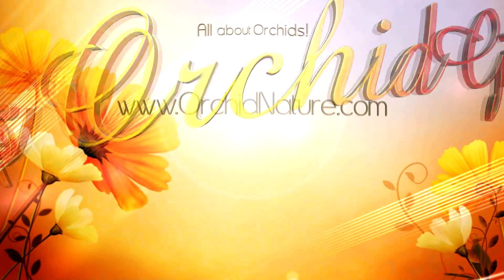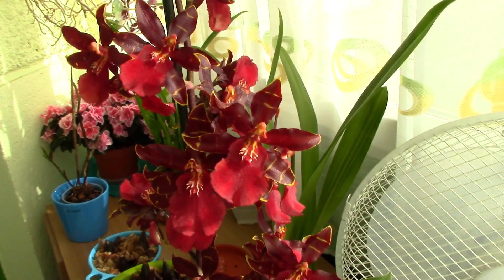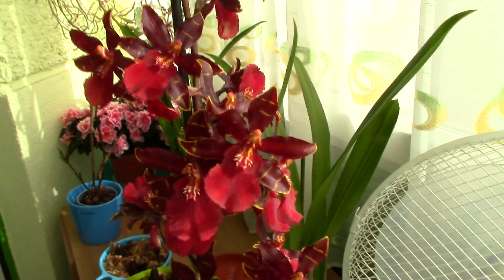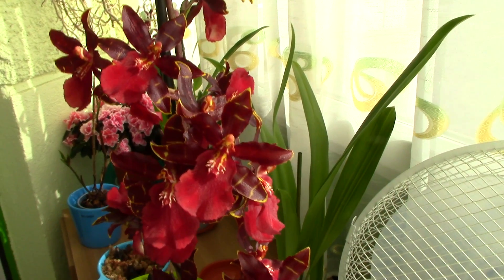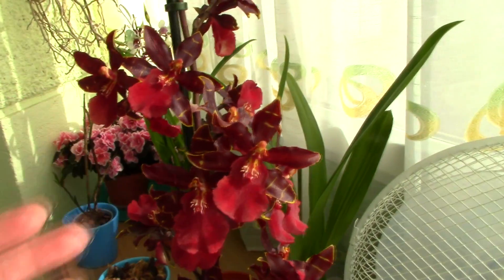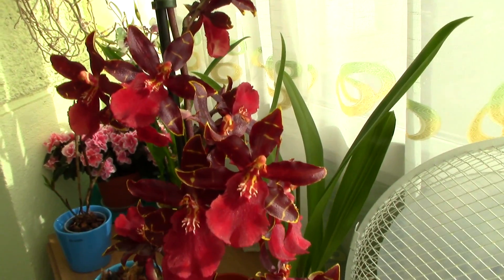Hi everyone, it's Danny. Please excuse the noises you might hear — it's absolutely windy today, hopefully a sign of spring. In front of you today we have a beautiful red orchid which is called Colmanara, or Oncostele. It has been reclassified — wildcat, bobcat — and there are quite a few varieties of the Wildcat Colmanara.